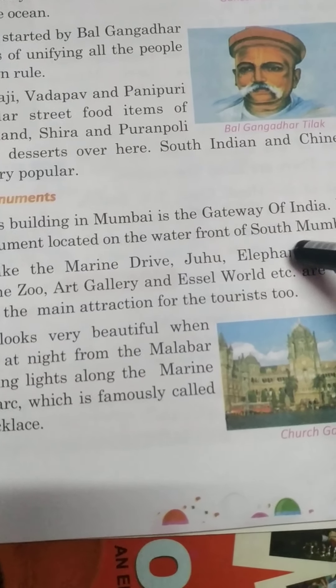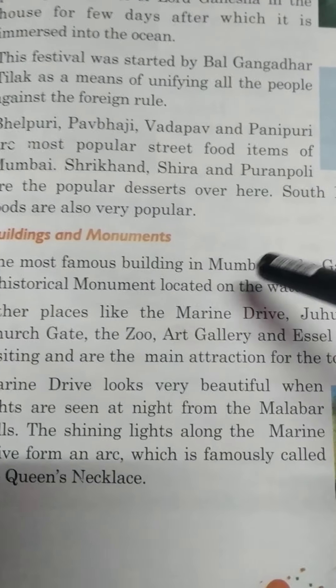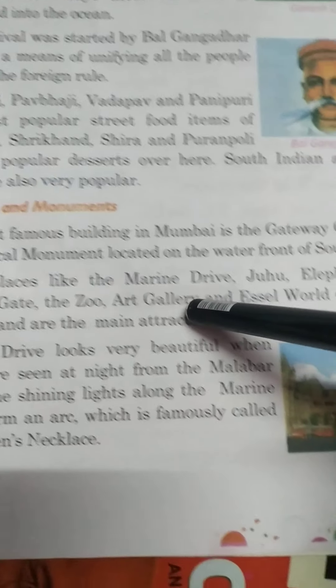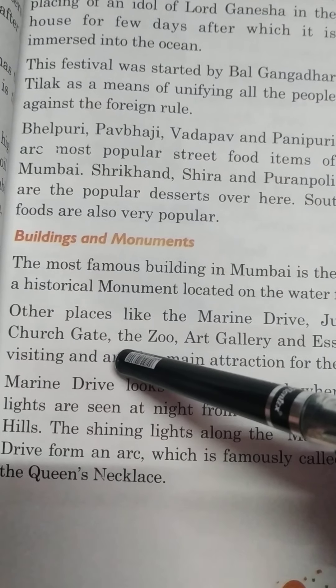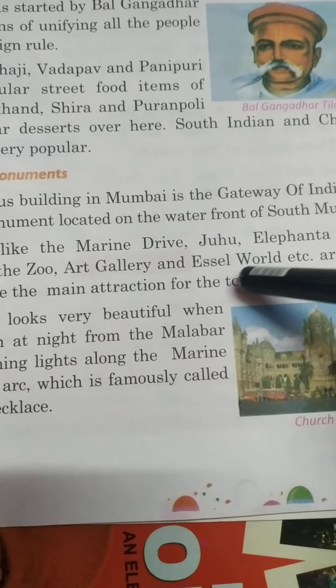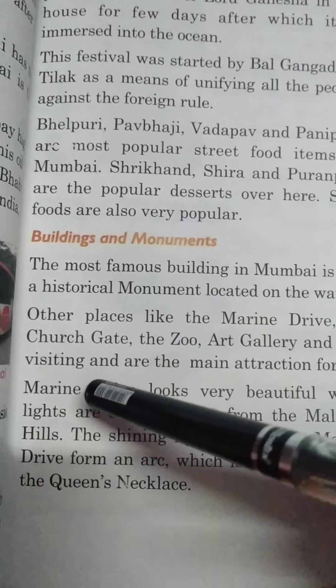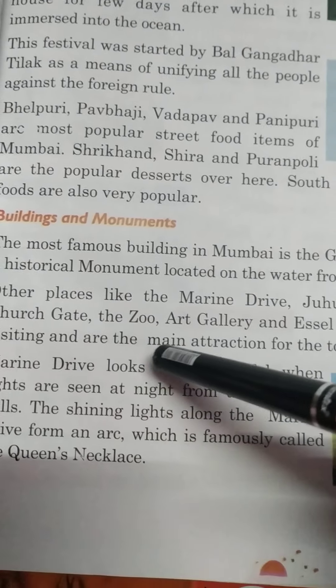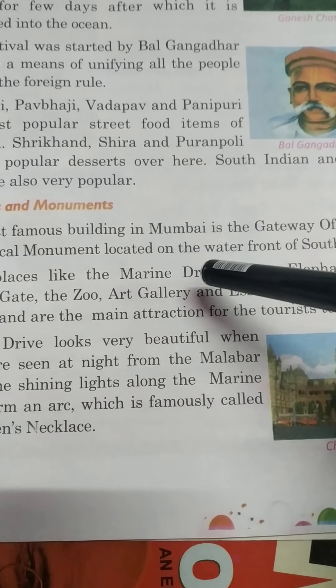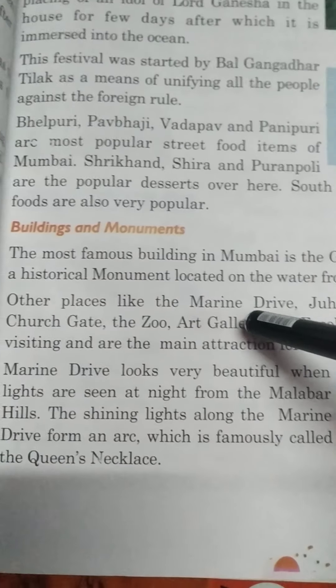Other places like Marine Drive, Juhu, Elephanta Caves, Churchgate, Jehangir Art Gallery, and SL World etc. are worth visiting and are the main attractions for tourists too. یعنی کہ یہ سب tourist attraction کے main points ہیں Mumbai کی.